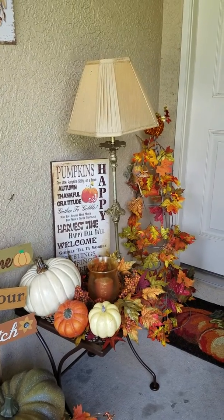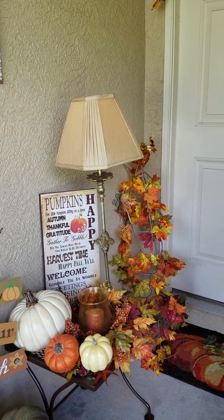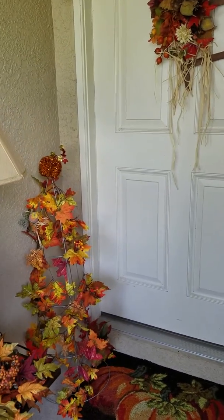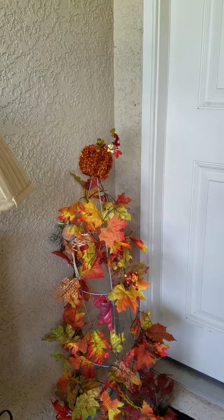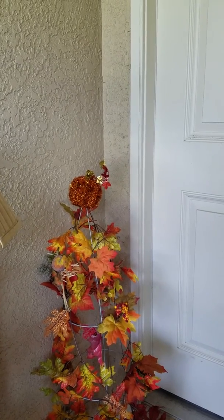I'm just loving that vignette with a lamp on it. I got some pumpkins on it and also have that tomato cage over there with that tinsel pumpkin on it as well. I put that together yesterday. I'm going to add some lights to it and turn it on at night.